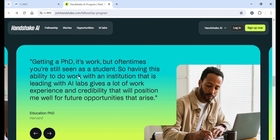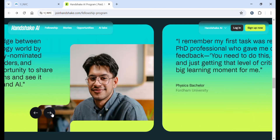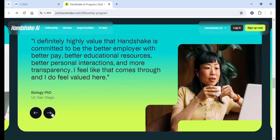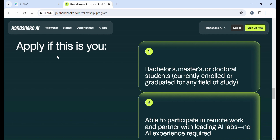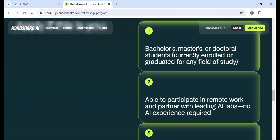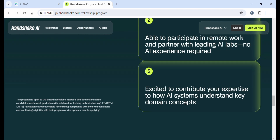Here are some of the testimonials — go through them to see how Handshake AI is a trusted site. After that, apply if this describes you: you have a bachelor's, master's, or doctoral degree — currently enrolled or graduated from any field of study — you are able to participate in remote work and partner with leading AI labs, no AI experience is required, and you are excited to contribute your expertise to how AI systems understand key domain concepts.